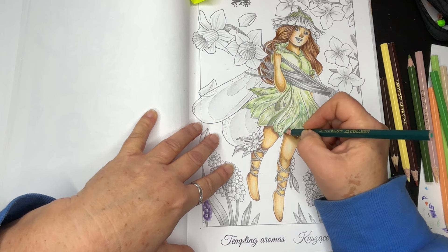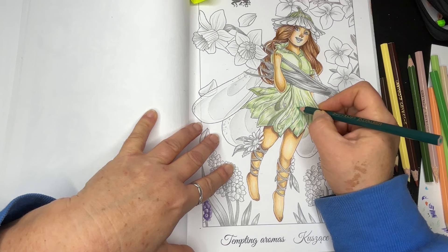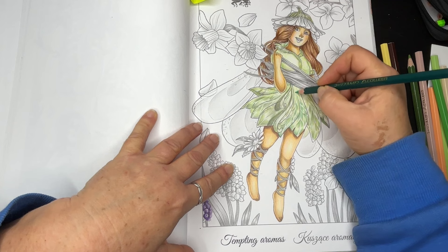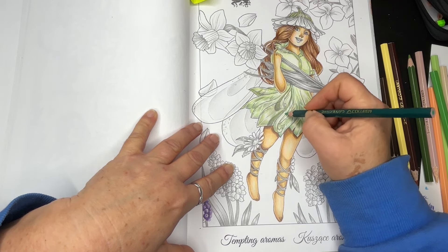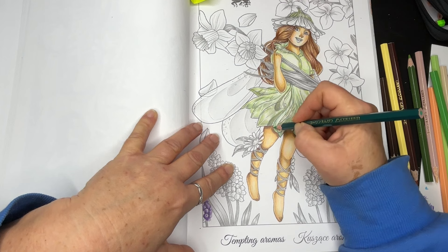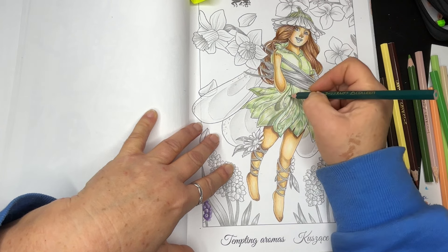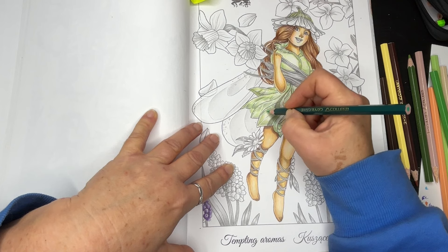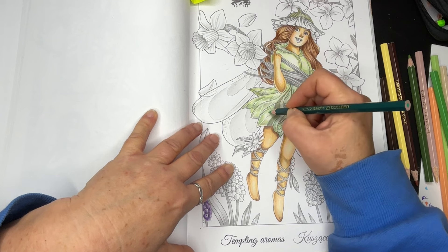A couple of days later the girls took the most controversial photo of what appears to be fairies in a bower. Named "Fairies and Their Sun Bath," this picture differs from the others — the fairies are not distinct as in the previous images. Doyle used these photos in the Christmas issue of The Strand Magazine, and the Wright family and girls were given a pseudonym. The photographs, collectively known as the Cottingley Fairy pictures, were presented as evidence of the existence of fairies.